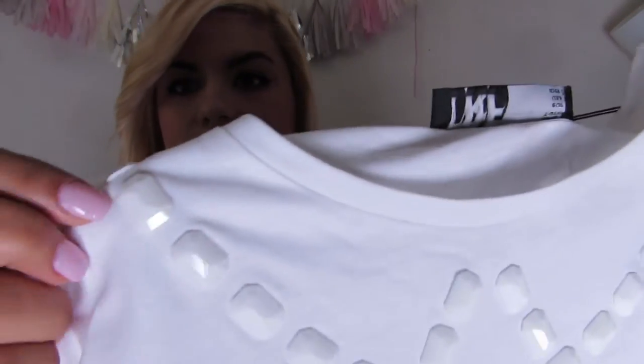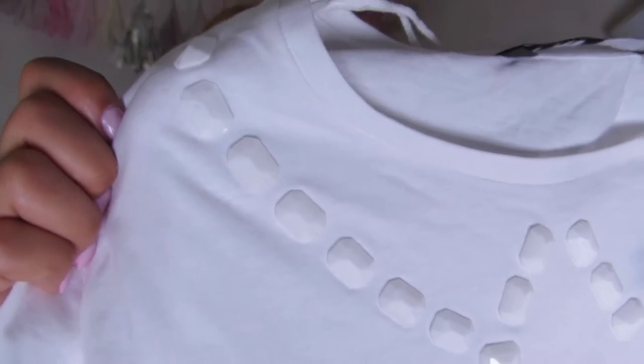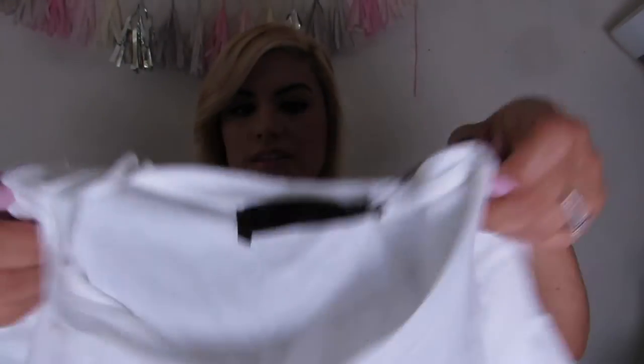Then I got a basic white tee, but it has some detailing. In the top it has like these jewels — I always forget the name when I'm filming. So it's just a white tee but it has a little detailing. I thought it would be pretty cute for spring and summer as well.